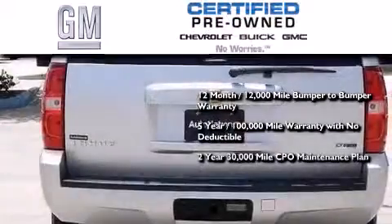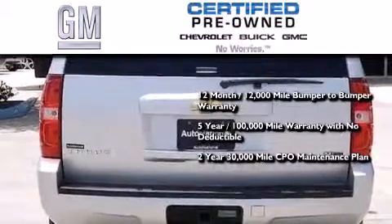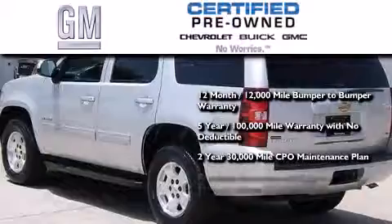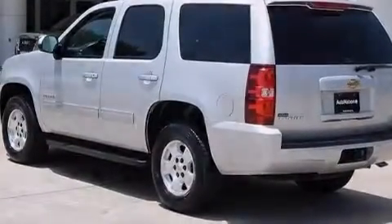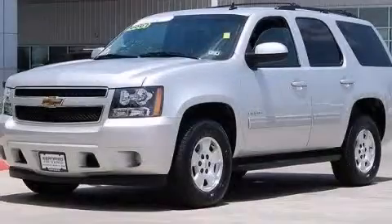You also receive a two-year, 30,000-mile standard CPO maintenance plan plus roadside assistance and courtesy transportation. We invite you to contact us today to learn more about this vehicle.